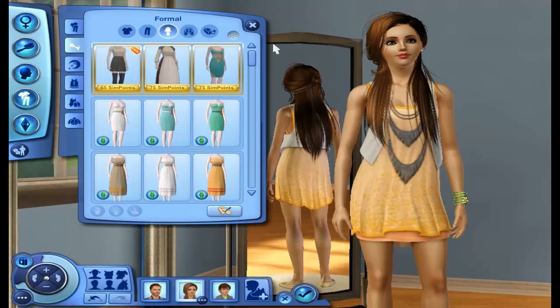I'm pretty sure her formal wear is custom content, but it's really pretty. Oh my gosh, it's gorgeous. I'm so excited about this Let's Play and everything — I'm so excited.